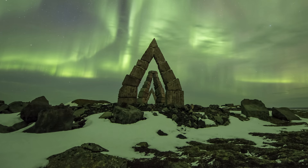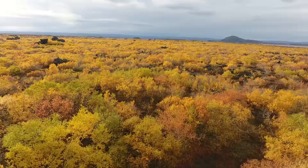But it wasn't always like that. According to the Icelandic Forest Service, at the time of human settlements almost 1,100 years ago, Iceland had a forest coverage of 25 to 40%, which is a lot more than the 1.5% it has at the moment.